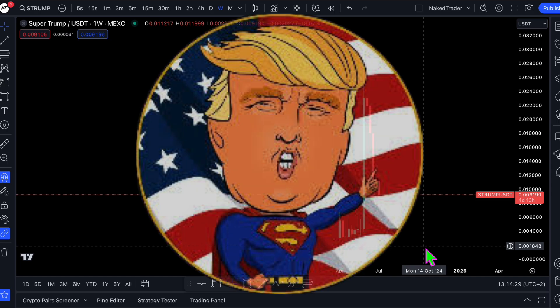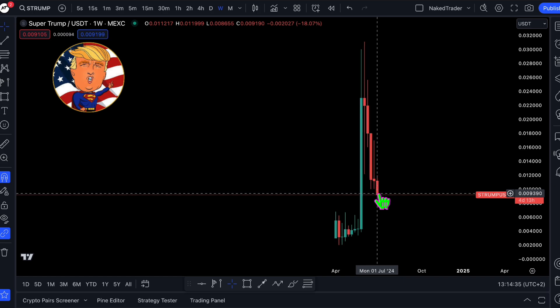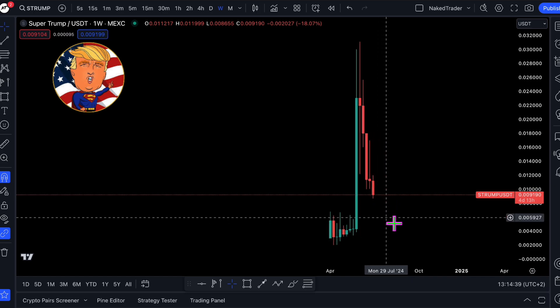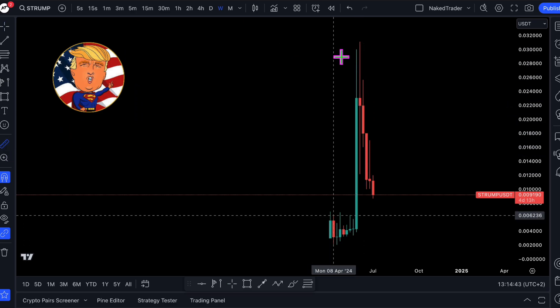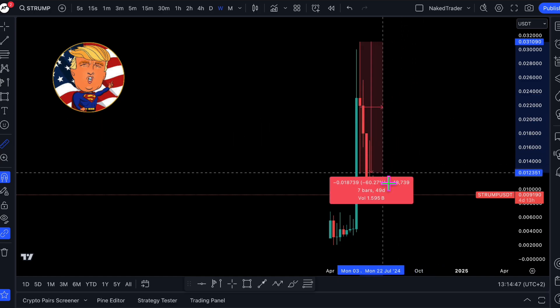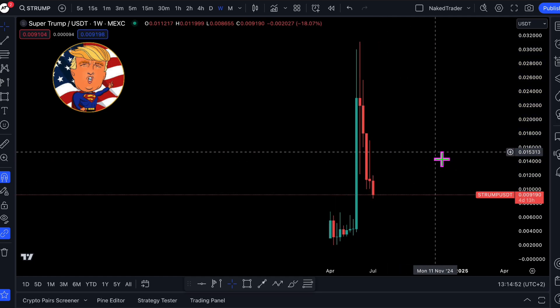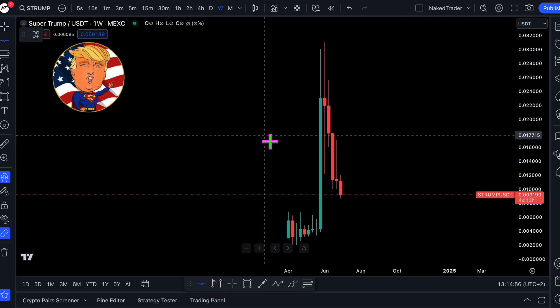Currently there are a few red candles on the weekly chart. Price has dropped to just under a cent. The all-time high was at 3.1 cents, and we are now about 70 percent lower. I will now add some levels.